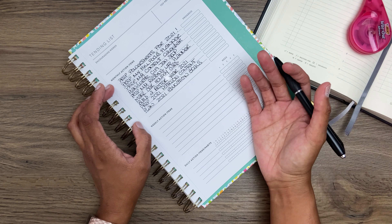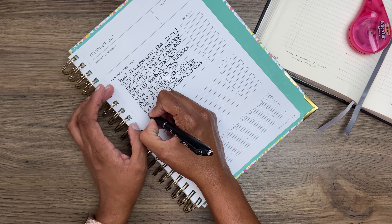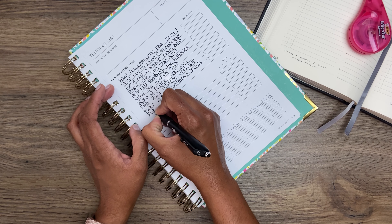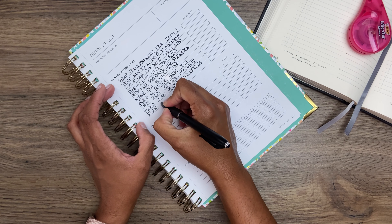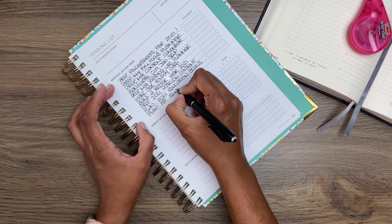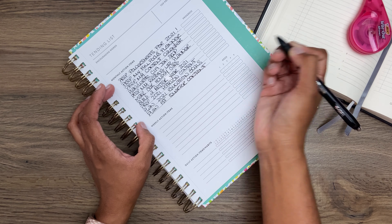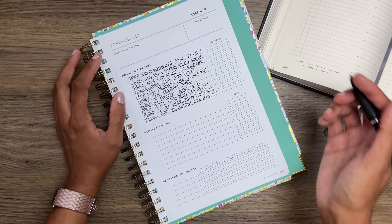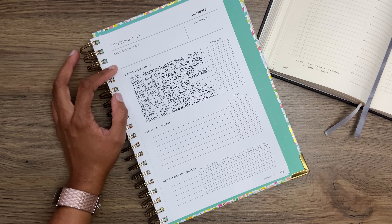I have one more space left on my list, and I think I only have one more item to write down — and that is to plan the first quarter content. That's going to include the blog, the channel, and all the rest. These are my monthly action items, and my goodness, it is a tall order.